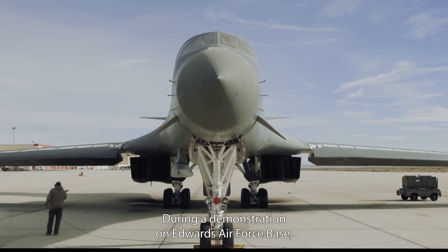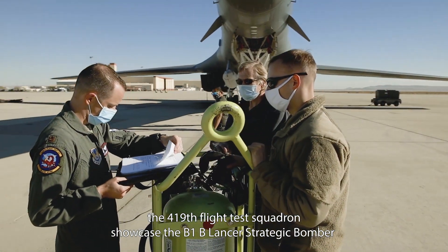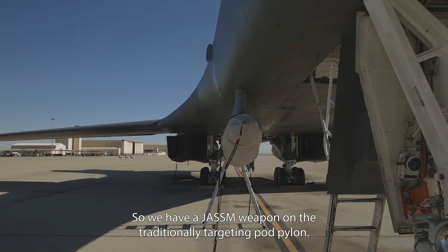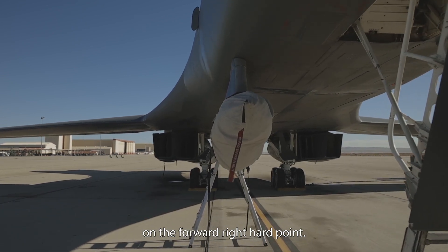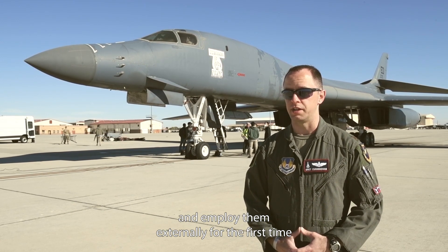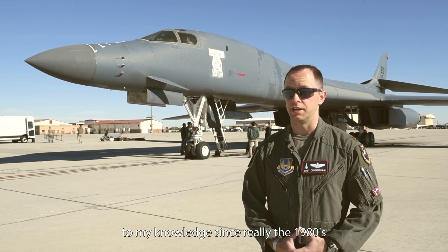During a demonstration at Edwards Air Force Base, the 419th Flight Test Squadron showcased that the B-1B Lancer strategic bomber can carry weapons externally. We have a JASM weapon on the traditionally the targeting pod pylon on the forward-right hardpoint, demonstrating that the B-1 has the capability to carry weapons and employ them externally — for the first time, to my knowledge, since really the 1980s.